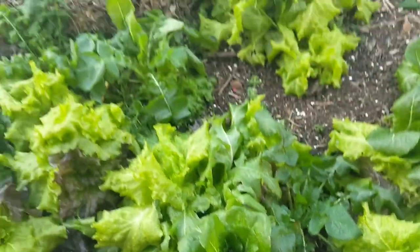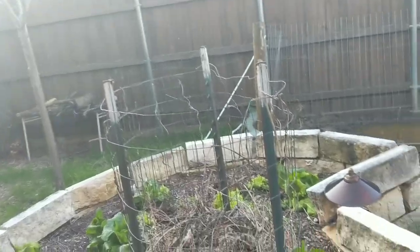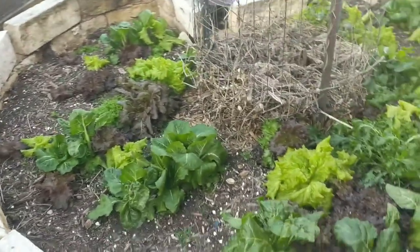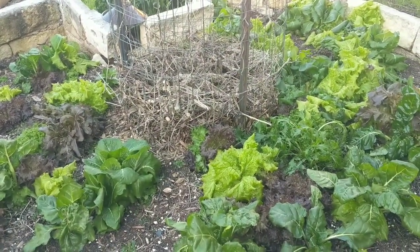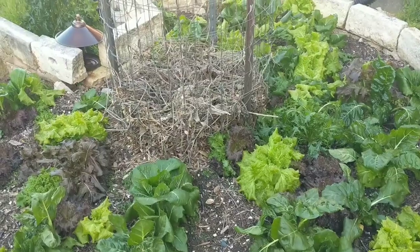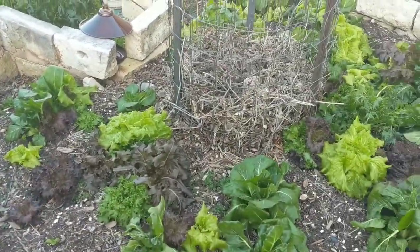I've had this type of garden survive way lower temperatures than that with some cover, and last night I didn't cover it, so we'll see. I think it'll be okay — at least the Swiss chard will be okay. It always seems to come back, just gets a little droopy for a couple of days and then recovers. I'm not sure about the lettuces.